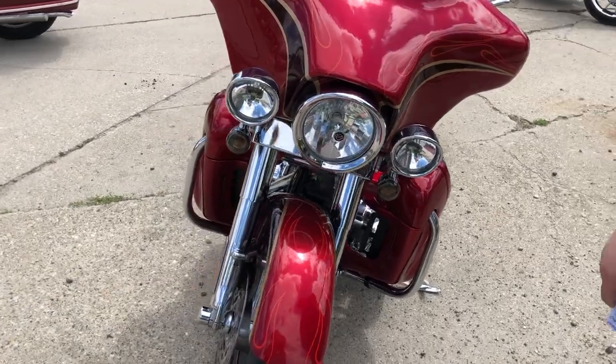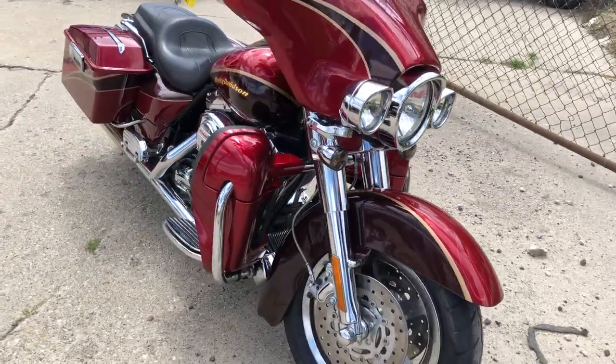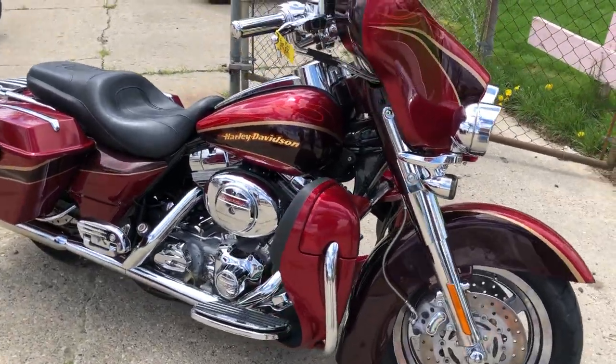We've got guaranteed financing. Over 200 pre-owned Harleys in stock — ready to go right now. Give us a call, we'll get it done. 810-648-9500.